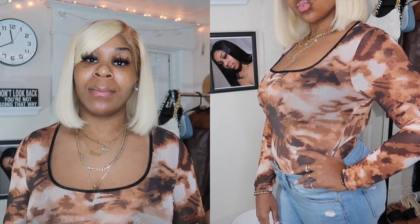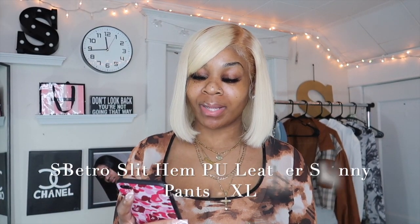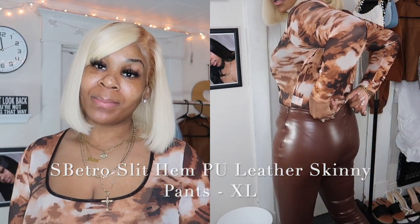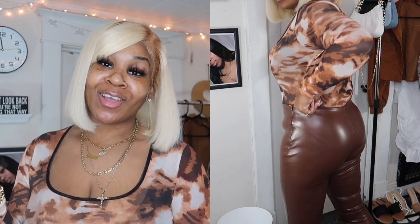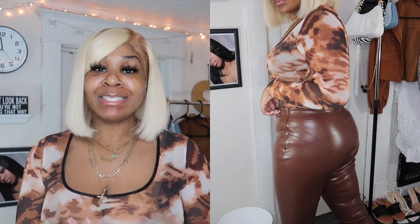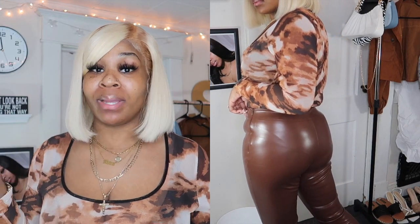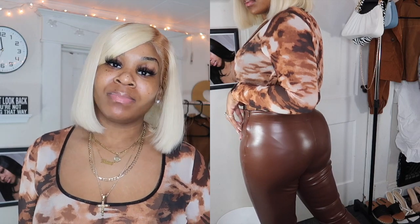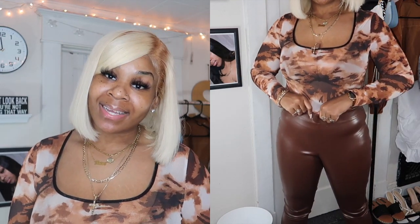I did not wear this bodysuit yet so I don't have a picture to show you, but I'm gonna pair it with the next item. So the next item is the S Vitro Split Hem PU Leather Skinny Pants from Shein. They were $20 and I got them in a size extra large. Shein must have got new management because these pants are amazing. I thought the bodysuit and pants would match in brown but the browns aren't quite the same.